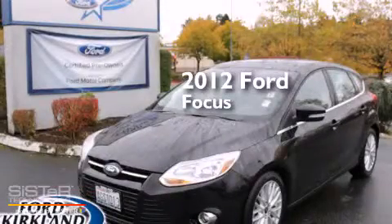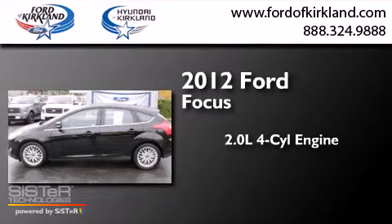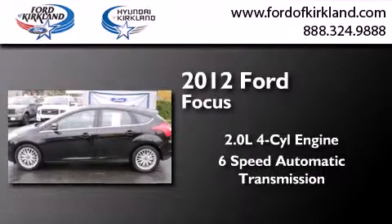This is a 2012 Ford Focus. It has a 2.0-liter four-cylinder engine and a six-speed automatic transmission.